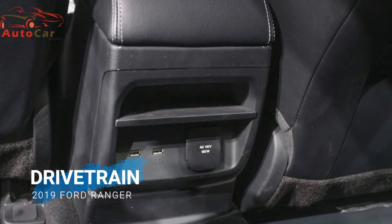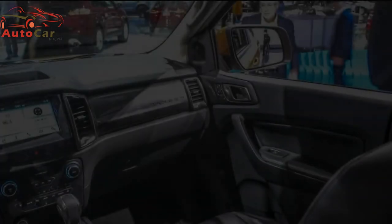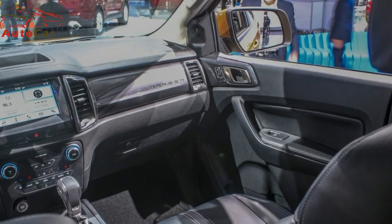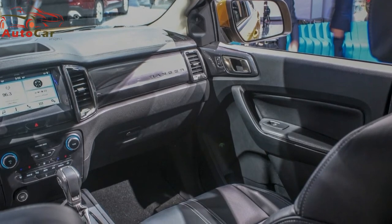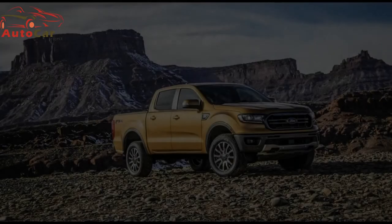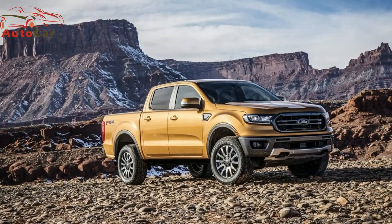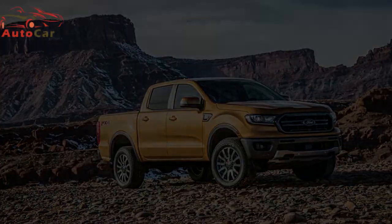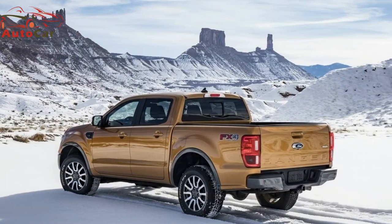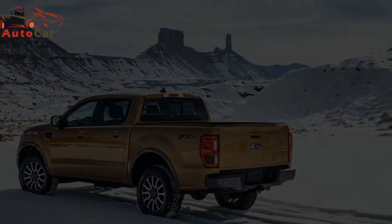An optional B&O Play sound system can also be had. The 2019 Ranger comes with a single engine option — at least for now. It's a 2.3-liter EcoBoost four-cylinder, similar to the Mustang's engine. Ford hasn't announced power specs, but in the Mustang the engine makes 310 horsepower and 320 pound-feet of torque — numbers that would do well in the Ranger, as the Chevy Colorado's 3.6-liter V6 only makes 308 horsepower and 275 pound-feet of torque. The engine is paired with Ford's new 10-speed automatic transmission.